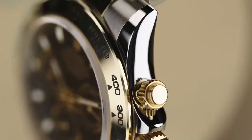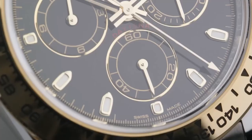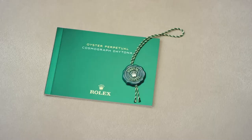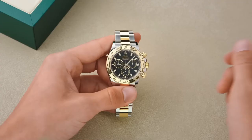In 1969, Rolex released the Ref 6239, which featured a new dial design that would later become known as the Paul Newman dial. This dial featured an exotic, art deco-style font for the numerals, with small square markers instead of the traditional round ones. The sub-dials were also color-coordinated and featured block markers instead of the usual lines.